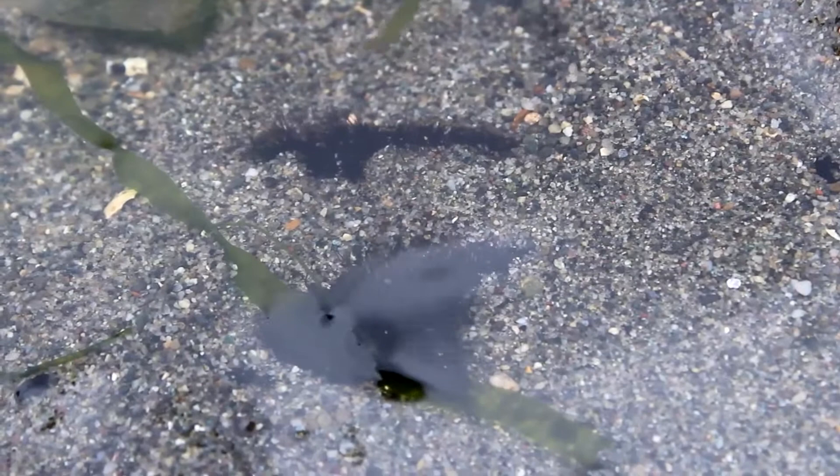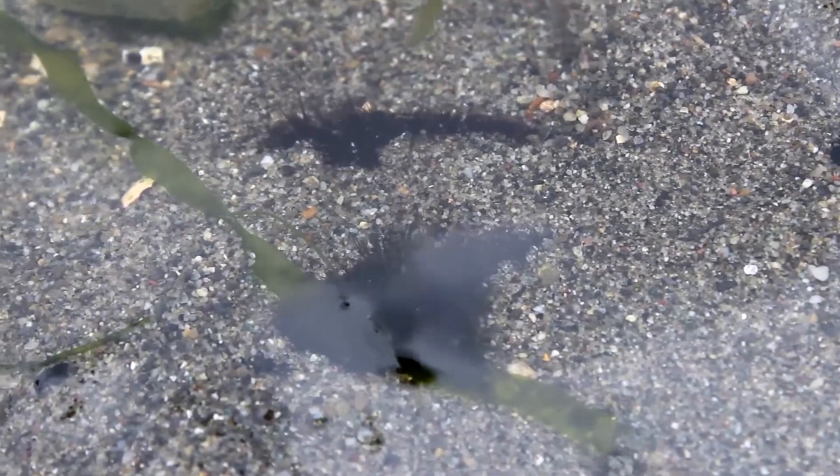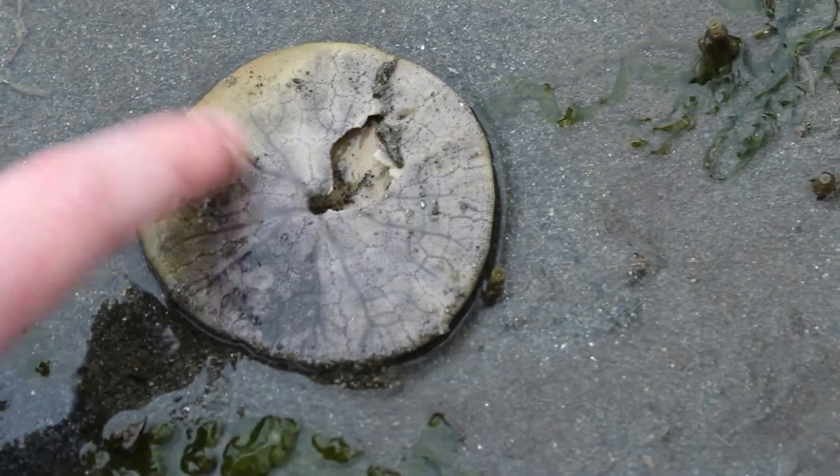When they tilt up to feed, the edges of the sand dollars stick out into the water column creating a microcurrent bringing food to them. They then use their tube feet to move prey down their food grooves into their mouth.